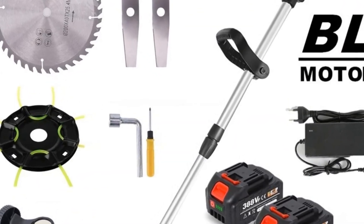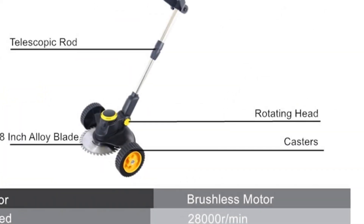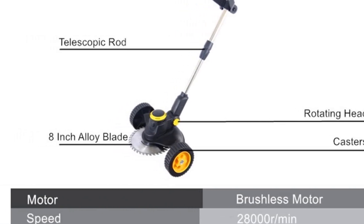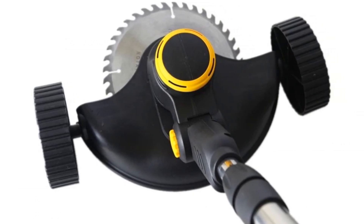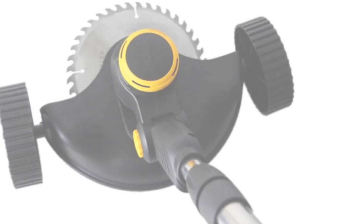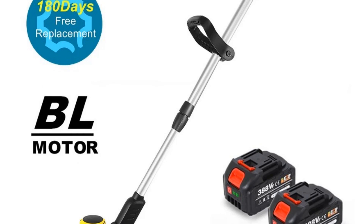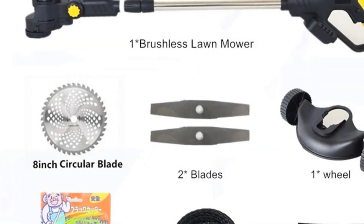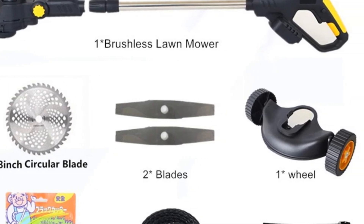The ergonomic handle with soft rubber coating ensures a comfortable grip and minimizes fatigue during extended use. Additionally, the anti-card grass design prevents jamming and ensures efficient mowing, while the telescopic tube allows for easy storage and transportation. Overall, the Kekyoin Cordless Electric Grass Trimmer is a reliable and efficient tool that is perfect for both professional landscapers and home gardeners. Its powerful motor, adjustable features, and ergonomic design make it an indispensable addition to any gardening arsenal.